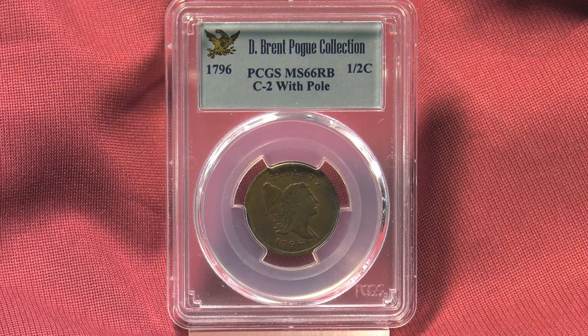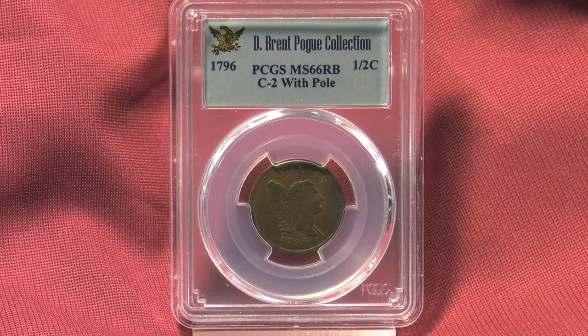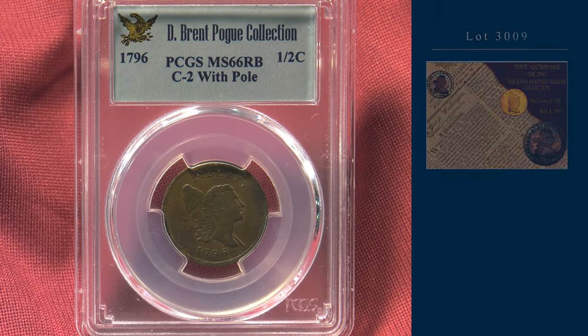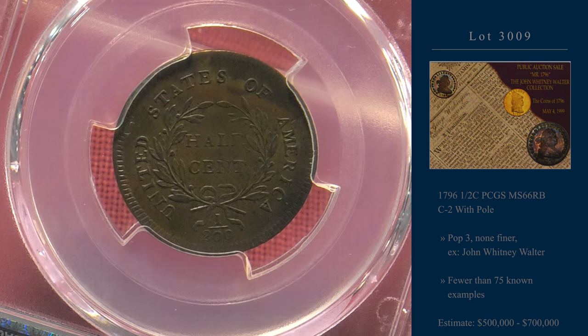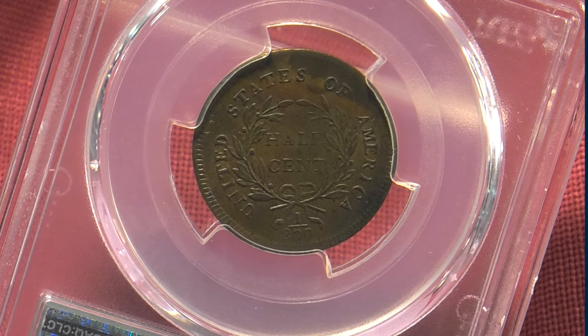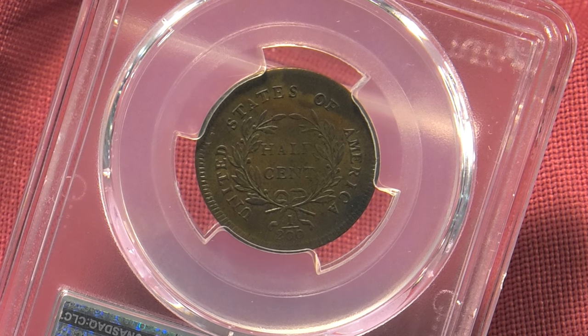Next is another 1796 half cent. This is the With Pole variety that was once part of the John Whitney Walter collection. In total, fewer than 75 examples are known in this 18th century rarity. A hint of red persists on this lustrous piece. Estimated price? Half a million to $700,000.